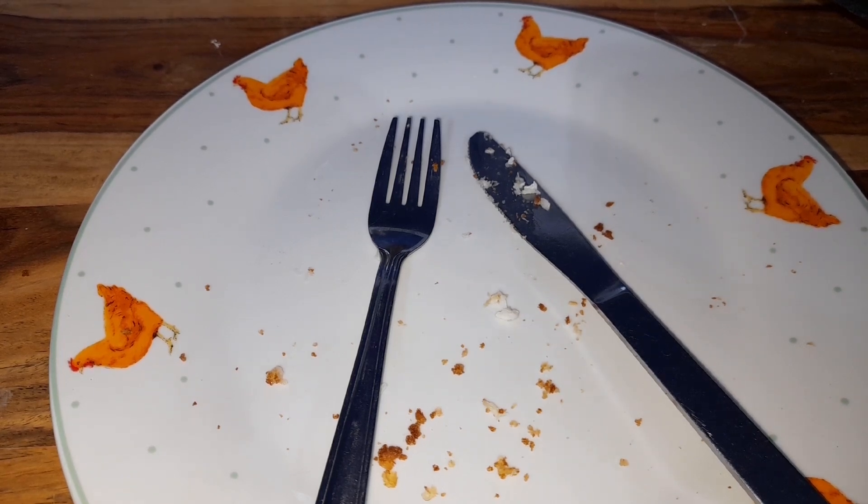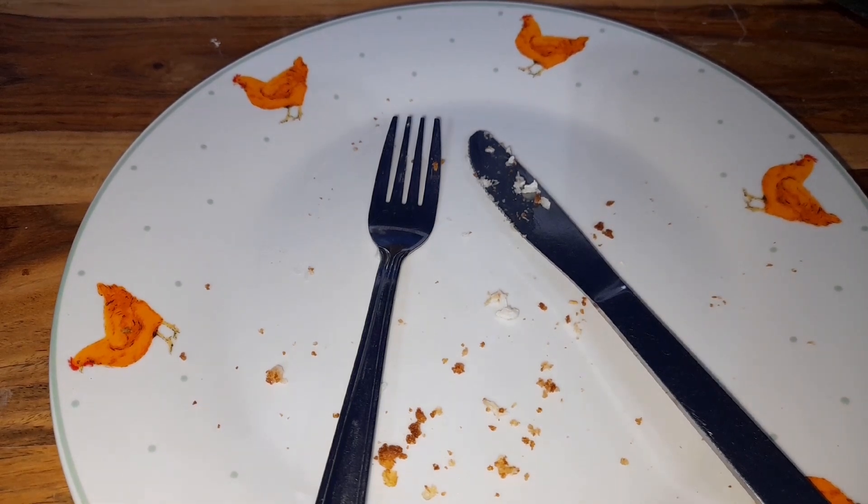Is it worth three quid? Yeah, maybe. Ready meals are getting pretty pricey now — you're looking at two to four quid for anything other than bog standard meals. So I suppose for a bit of cod and a few chips, three quid is a fair price. Score-wise, I'm going to give it a seven out of ten. Maybe if it was two quid I would have enjoyed it a little bit more. I only paid one fifty on the reduced, but I think that score is fair enough.